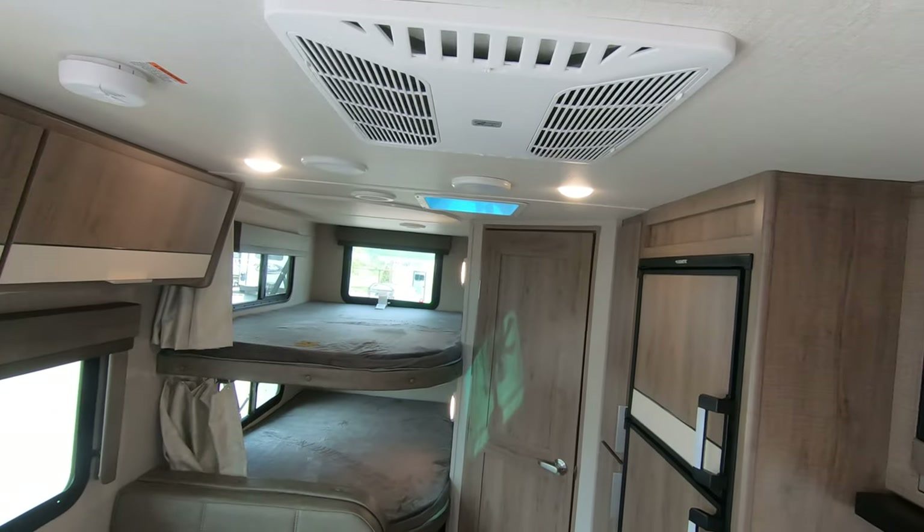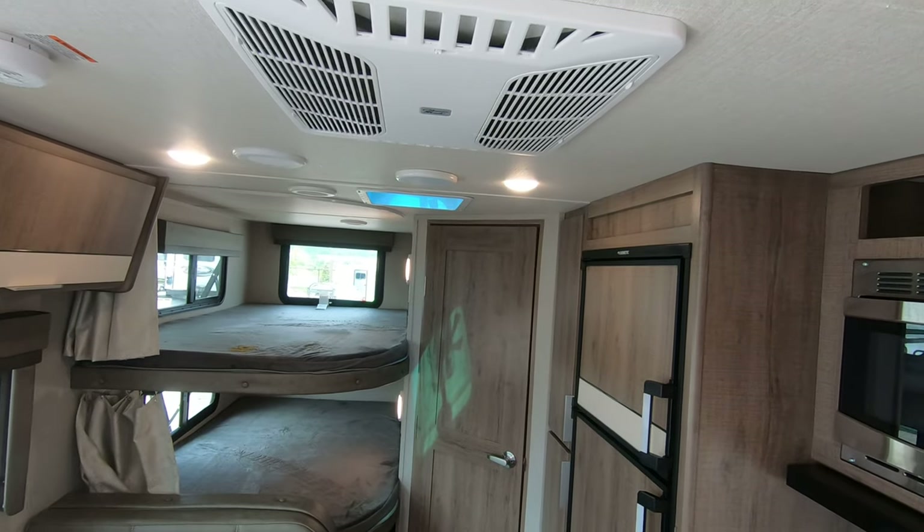There you have it — the new 2020 Grand Design 21BHE. If you're interested in this unit or any other unit we have on the lot, give me a call or text. My name is John, my number is 218-355-0623. Remember, adventure starts here at Bullion RV — thanks and have a wonderful day!